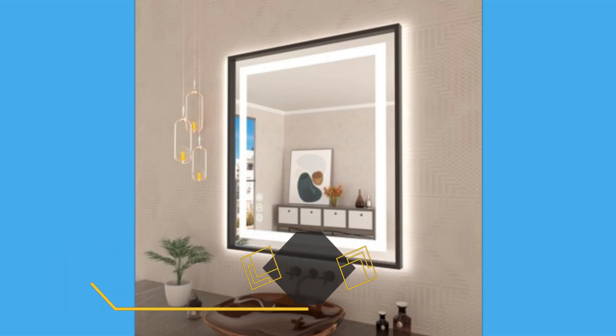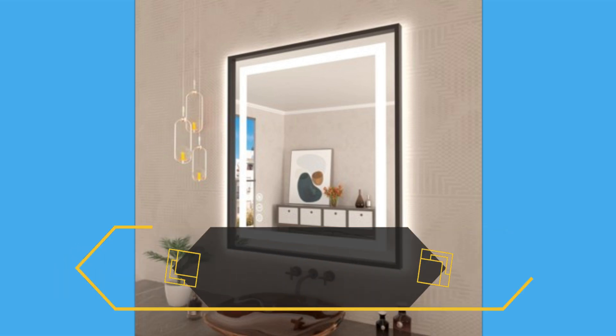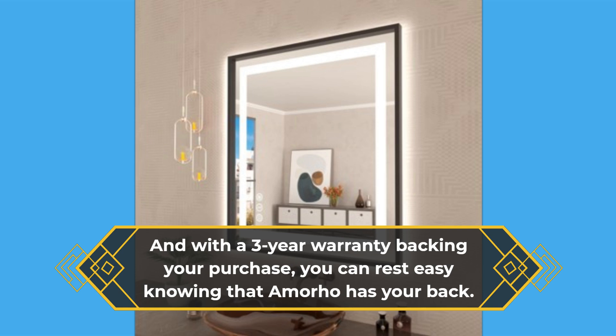Installation is a breeze, whether you opt for plug-in or hardwired power. And with a three-year warranty backing your purchase, you can rest easy knowing that Amorho has your back.